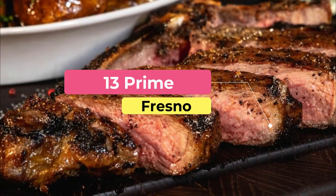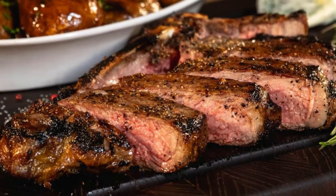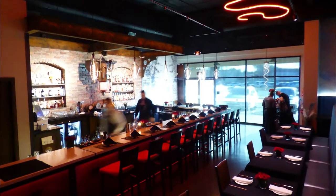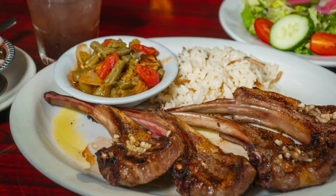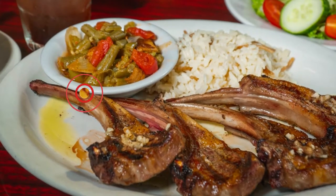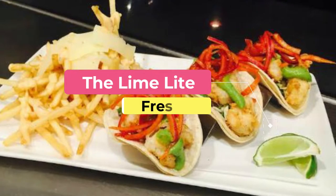Number three: Prime 13. Prime 13 is a locally owned and operated prime steakhouse featuring American regional cuisine. Their 4,000 square foot restaurant features an eclectic dining room, a shiny new display kitchen, a 30-seat private dining room, and a 16-seat steampunk-inspired bar featuring signature craft cocktails.